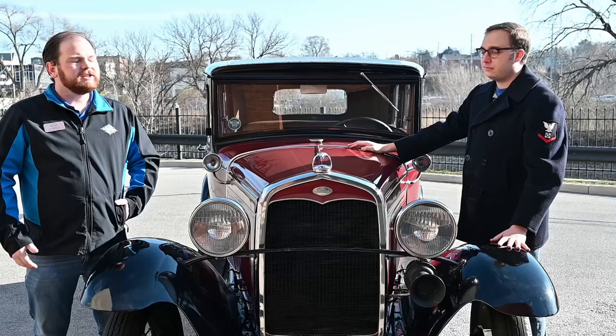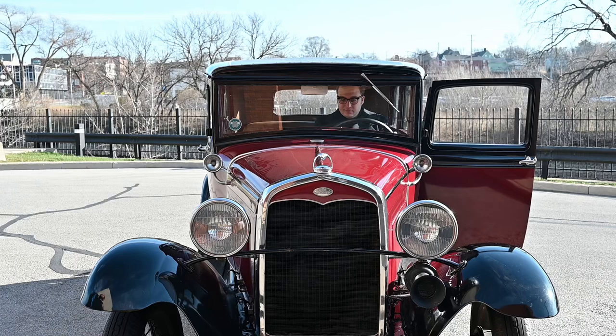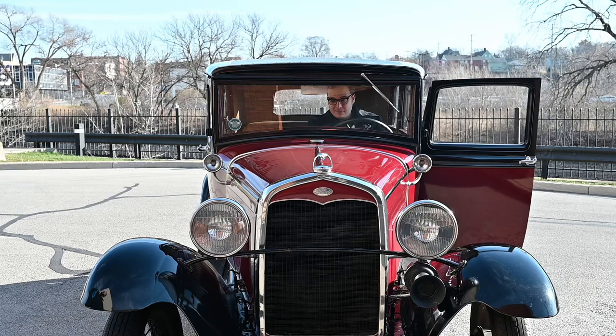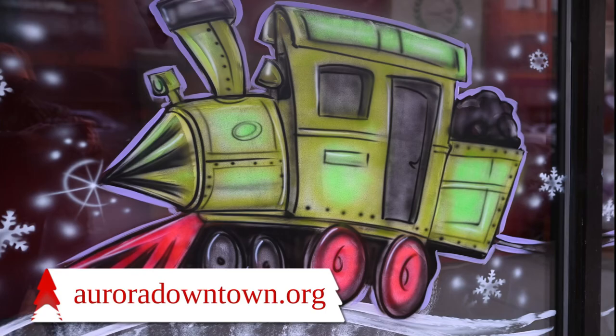Mr. Nick, can you start the car up for us so we can hear what it sounds like? Turn the key on, gotta turn the gas on. Gas is on. Press the clutch in. Ready to pull the choke. There it goes. Thanks a lot — thank you!